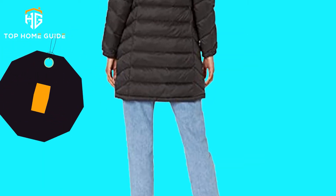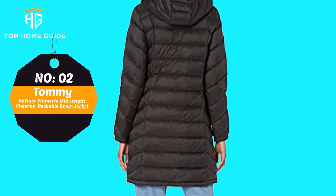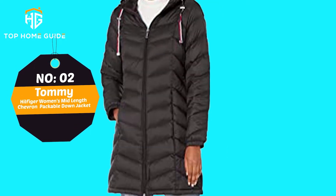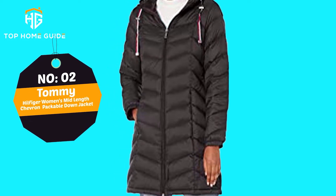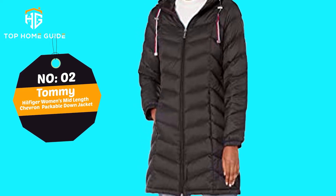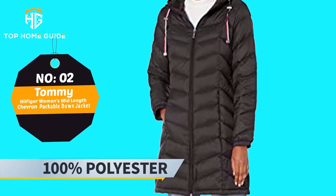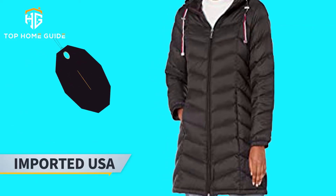Number 2: Tommy Hilfiger Women's Mid-Length Chevron Packable Down Jacket. The jacket conveniently packs into a matching drawstring pouch for easy storage and travel. The pouch is compressible due to the chevron quilting, making it the ideal on-the-go jacket. Main Features: 100% polyester, machine wash, imported.